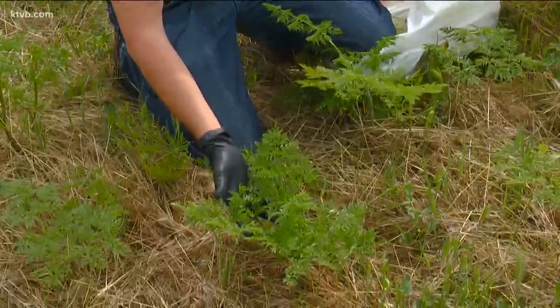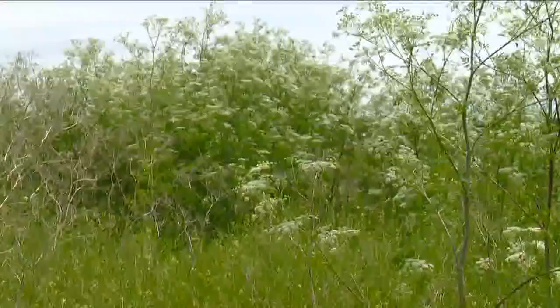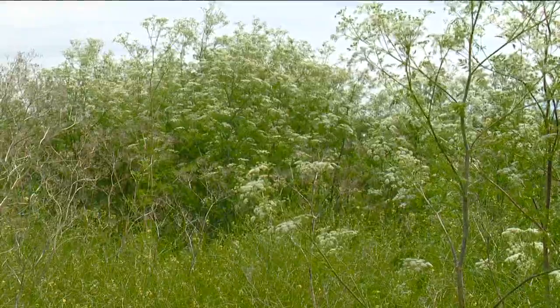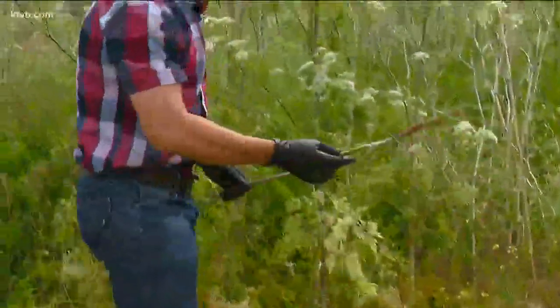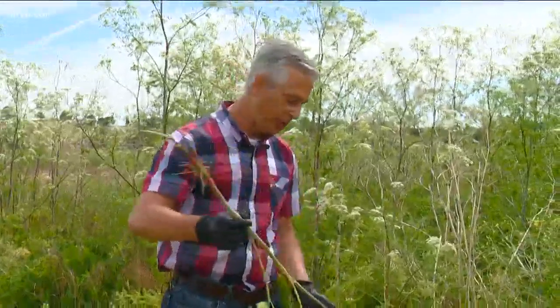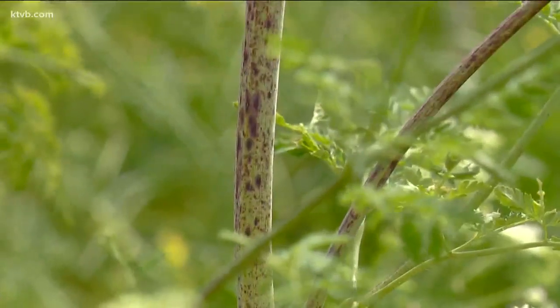What you're seeing here is first-year growth, called a rosette. The next year it'll look like the mature plant, and after that it seeds and dies. The best way to get rid of poison hemlock is to call your local weed department or simply pull it out — you can see how easily it pulls up. The rootstock kind of looks like a turnip, and all parts of the plant are highly poisonous, from the leaves to the flowers to especially the root itself.